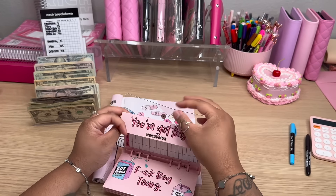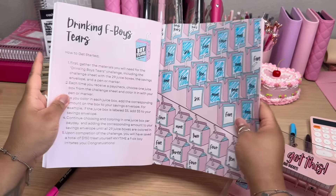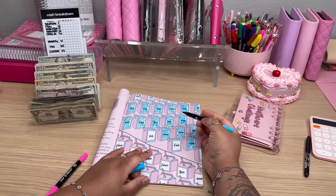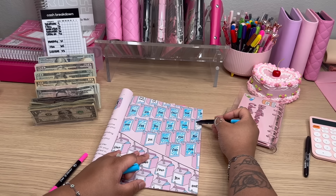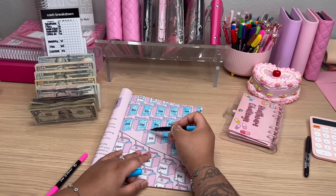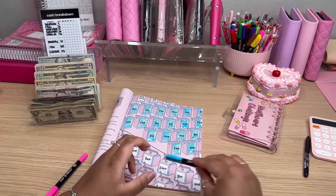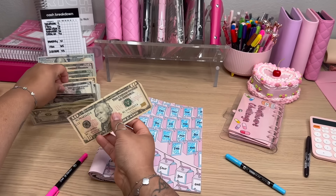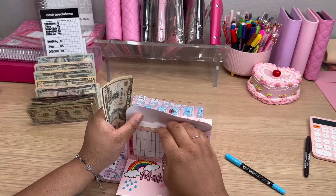So next up we have FBoy Tears. Let's go ahead and find that challenge. So to this challenge, we are going to be adding $16. So let's go ahead and color in this 5 here — this 5 makes 10, and this 6 makes 16. So let's go ahead and do $10, $15, $16. And we're going to add to our FBoy Tears envelope.